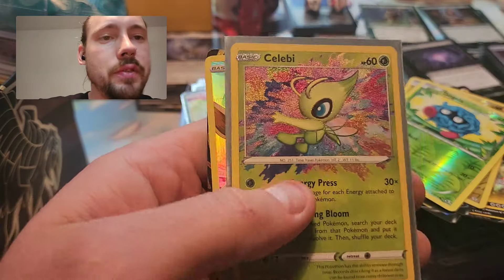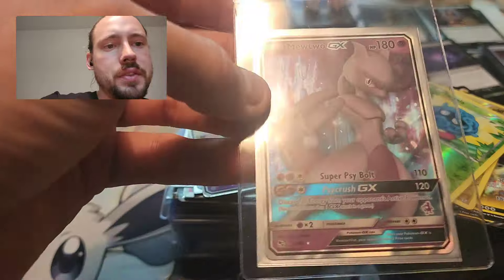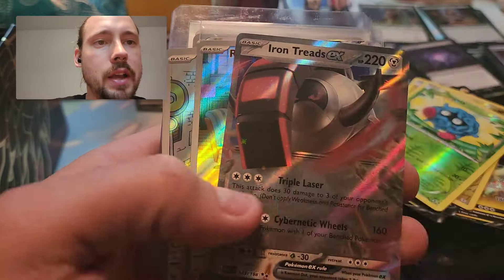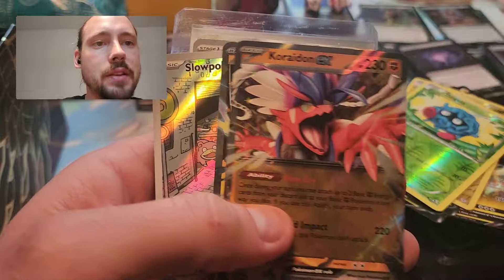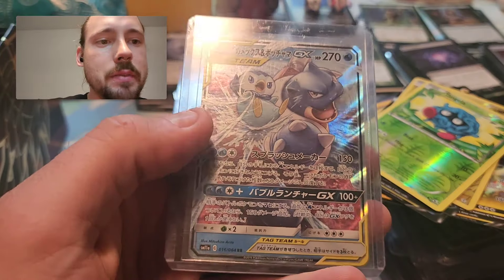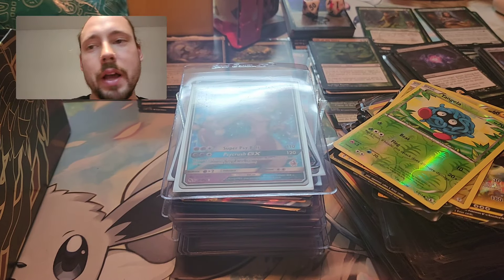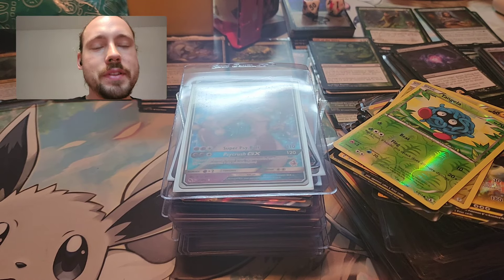Tinglu EX Special Illustration Rare, Celebi, Eevee, Single Strike Urshifu VMAX. And this is the last of the pile in this card saver: a Mewtwo GX, Dusknoir and Zekrom, Sharon's Care Rainbow Rare, Dedenne, Miraidon, Iron Treads, the Ralts Illustration Rare, Gyarados EX, Whimsicott V-Star, Full Art Binette, Coridon, Miraidon, Slowpoke, Mabostiff, Glamora, Pidgeot EX, Tag Team Blastoise and Piplup GX Japanese. And that is the end of this massive, massive lot that I got for 400 bucks. Very, very happy with it - definitely worth the hassle waiting for the post office to finally get it to me.